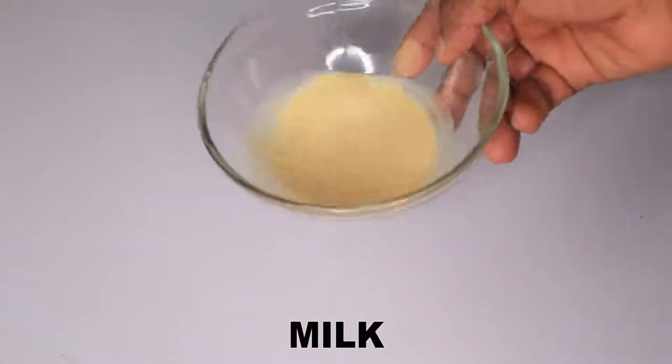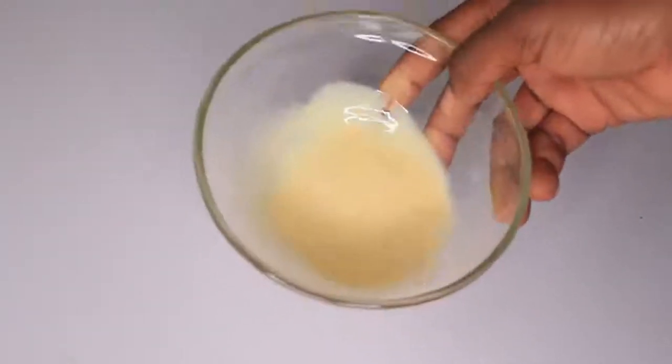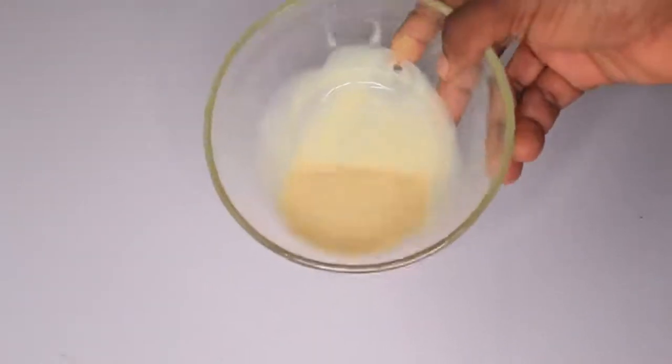Milk. Milk is going to help soften your skin. It's going to soothe your skin and it's going to help get rid of any kind of skin irritation or any kind of inflammation from your skin.